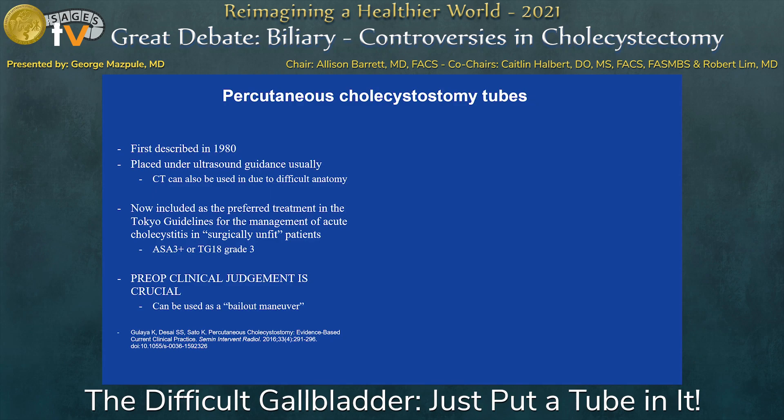The most important thing about cholecystostomy tubes is that you've got to have really good preoperative clinical judgment — really predict if it's going to be a difficult gallbladder before you're in the operating room. Because if you know it's going to be a difficult gallbladder, why go through all the risk of converting to open or having a bile duct injury, when the patient's diagnosis is cholecystitis and you can treat it with a cholecystostomy tube? Not every acute cholecystitis needs to go to the OR.